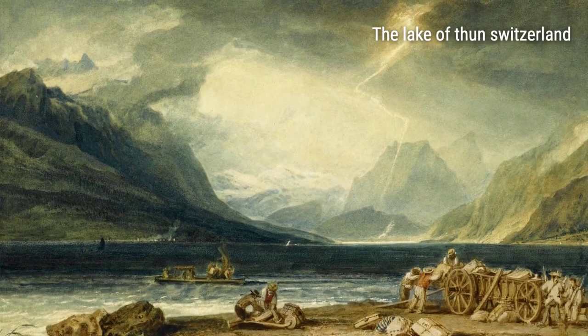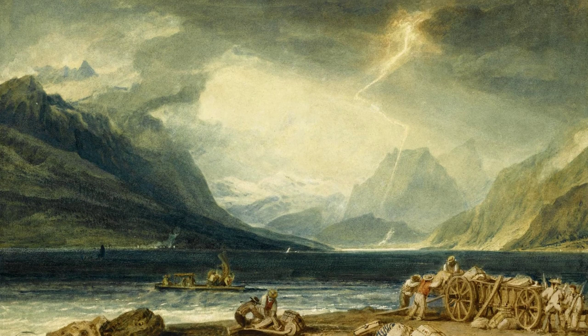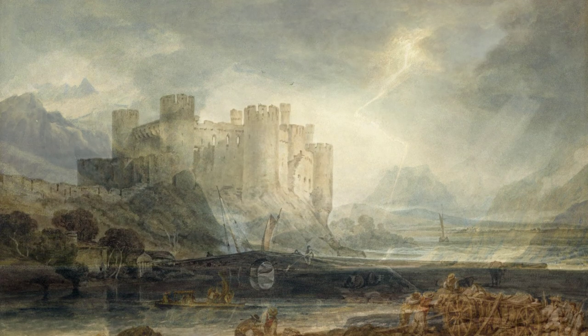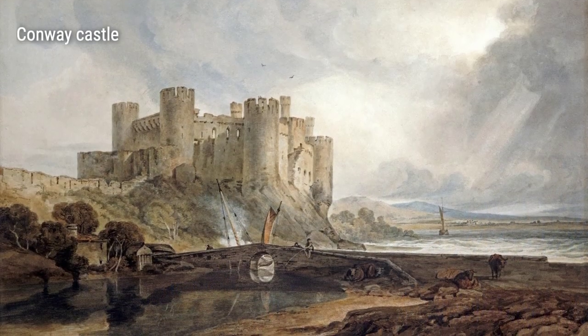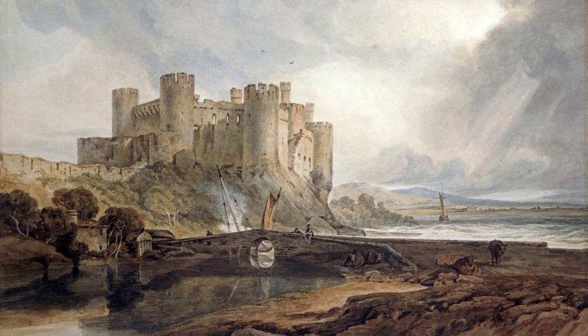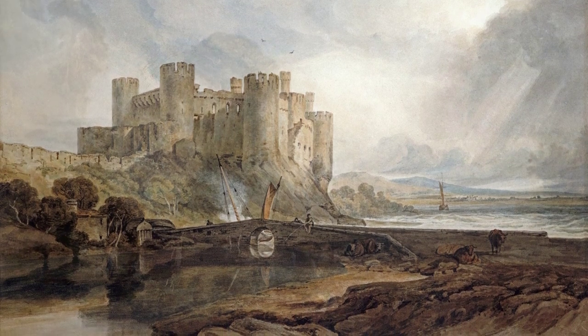As he ventured beyond the city limits, Turner embarked on a series of journeys that would profoundly impact his work. Through his travels, he encountered the serene beauty of landscapes, castles, and historical monuments. These encounters would become a recurring theme in his art.